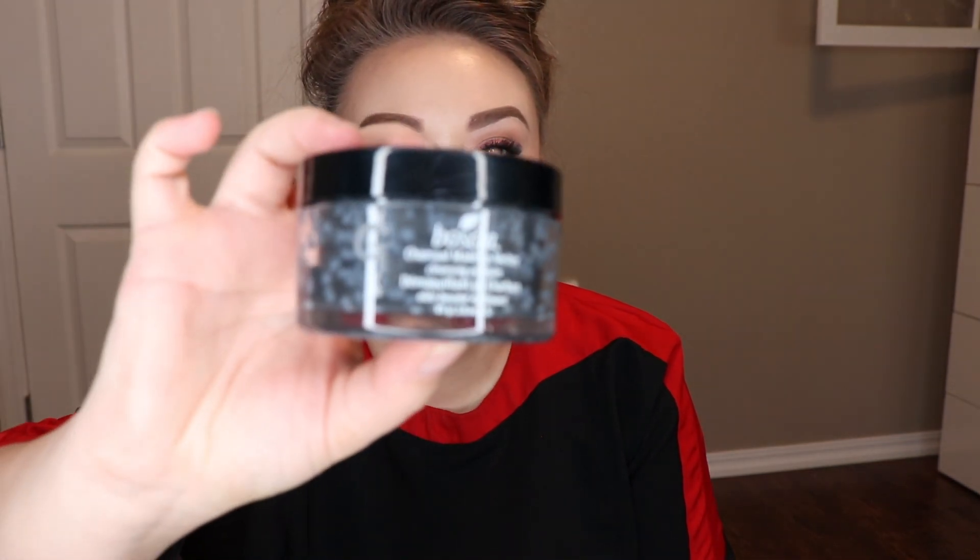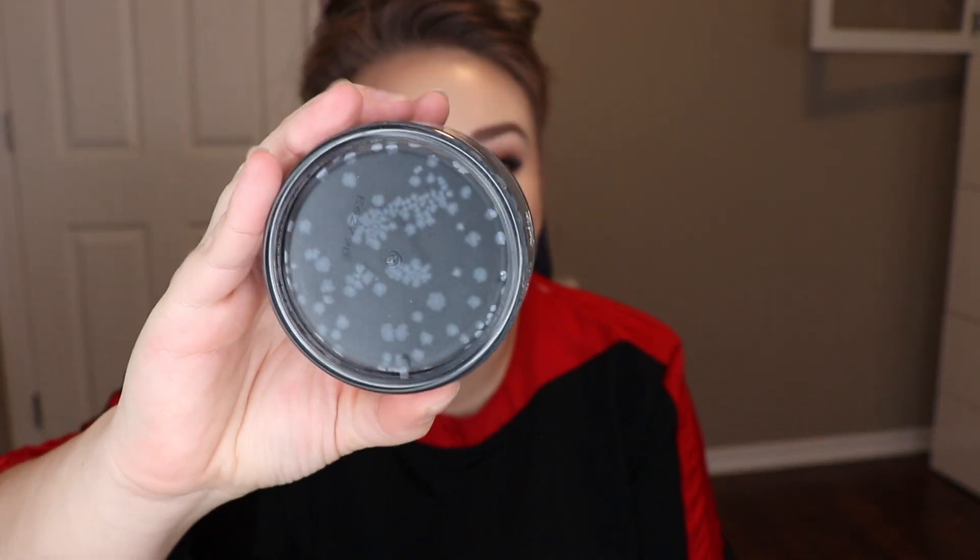From Fresh, the Lotus Youth Preserve Rescue Mask and the Seaweed Radiance Facial — I believe these are pretty new. Also from Boscia, the Charcoal Makeup Melter Cleansing Oil Bomb.